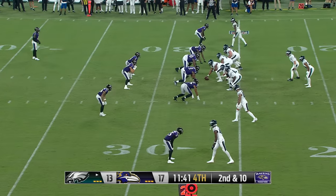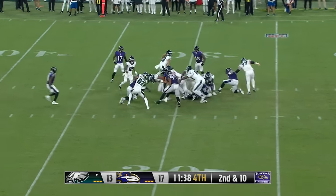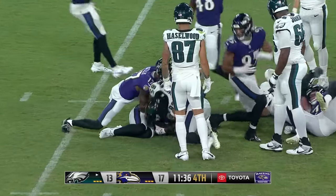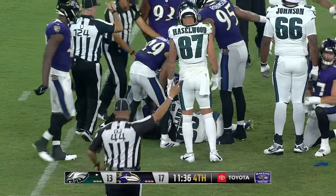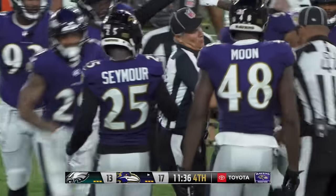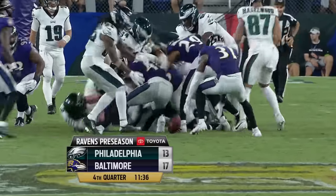Back to the ground — the ball carrier loses the ball. The Ravens say they've recovered, and they have. The Ravens force their first turnover of the night. They have a chance to extend their lead — 17-13 — fourth quarter on the Ravens game.